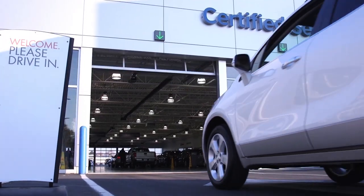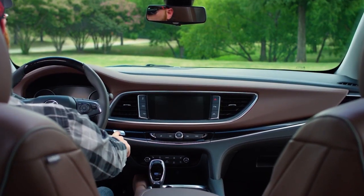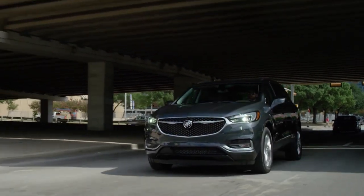Visit our Buick Certified Service experts to have your battery tested, especially if you notice slower than normal engine cranking at startup, loss or dimming of lights, or an illuminated warning light.